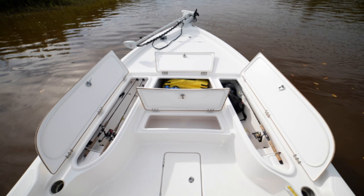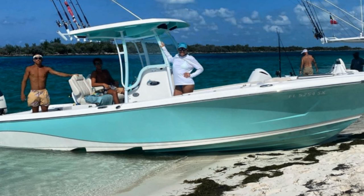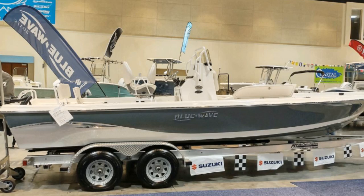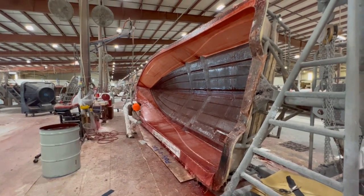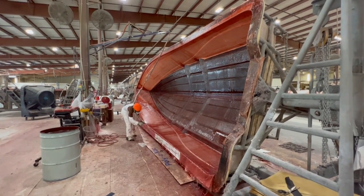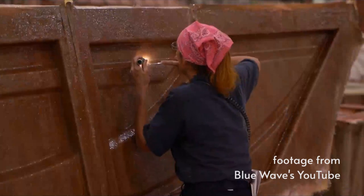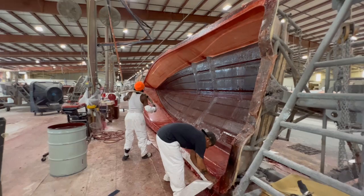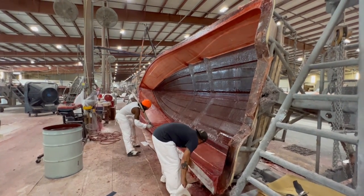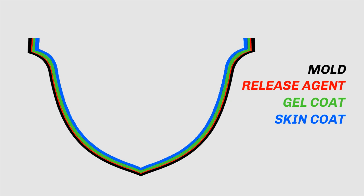Usually for the interior spaces and the deck it's white, and multiple color options are available for the exterior. The next layers are fiberglass, which gets set in resin. It's not all put down at once — between layers, a quality assurance inspector goes over every inch before work is allowed to proceed. The first layer is a thin skin coat that bonds to the gel coat and protects it from the heavier structural layers.